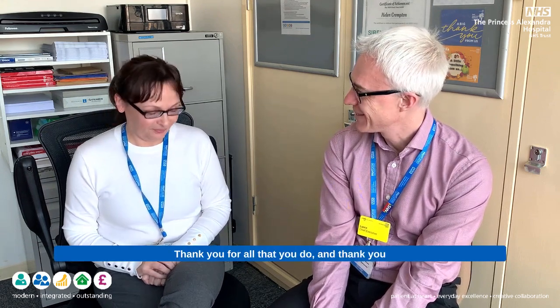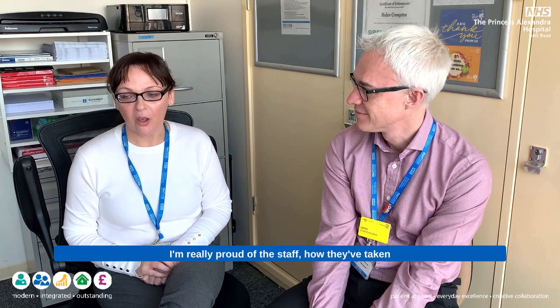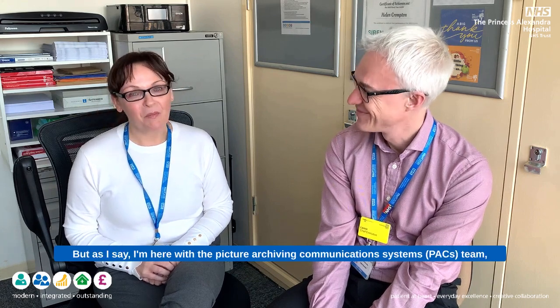Thank you for all that you do and thank you for supporting our colleagues in looking out for our patients. We've had so many new exciting developments. I'm really proud of the staff and how they've taken on the new technology - they're doing so well. I'm here with the PAX team, Stephen and Jack, to offer full support in radiology. Thank you again and thanks very much for your time today.